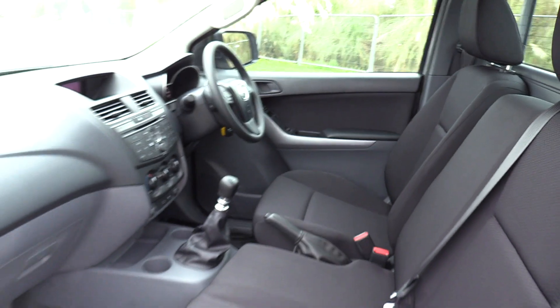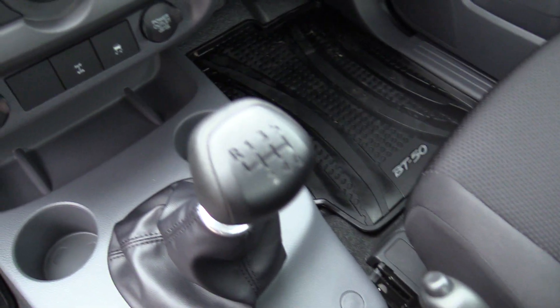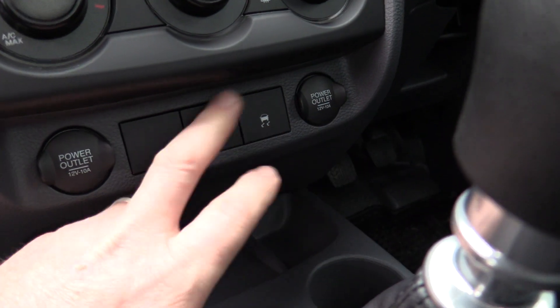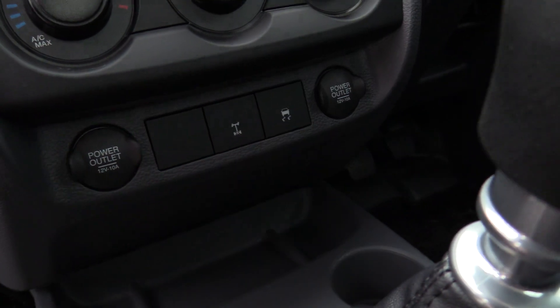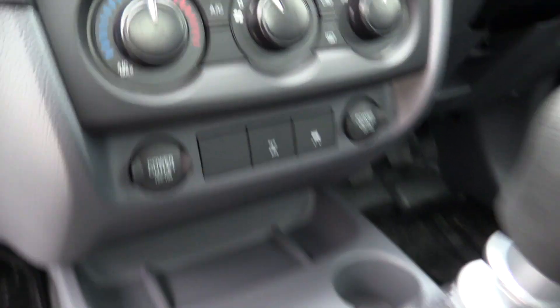So it's a three-seater, with a diagonal belt in the centre. It is a six-speed manual transmission. We've got dual power outlets, rear diff lock, and dynamic stability control. The stability control system also incorporates trailer sway control.